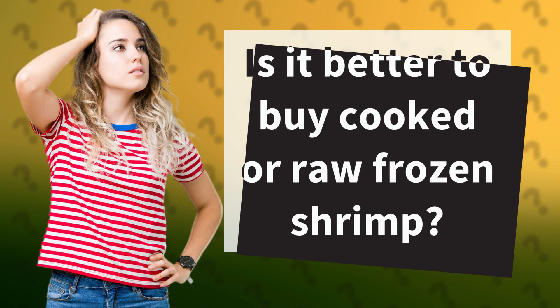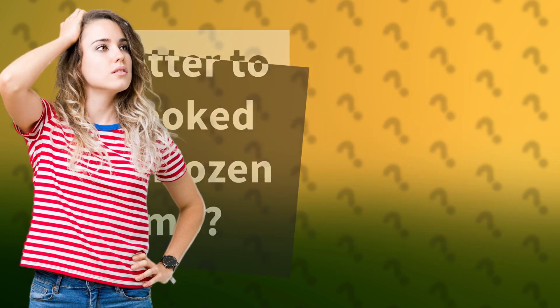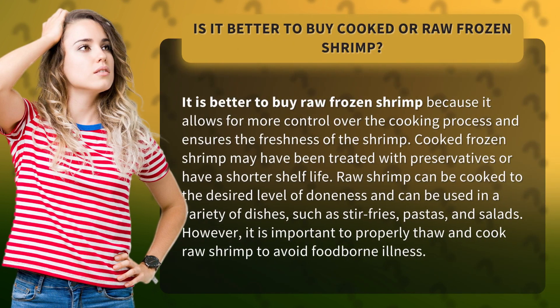Is it better to buy cooked or raw frozen shrimp? It is better to buy raw frozen shrimp because it allows for more control over the cooking process and ensures the freshness of the shrimp. Cooked frozen shrimp may have been treated with preservatives or have a shorter shelf life.